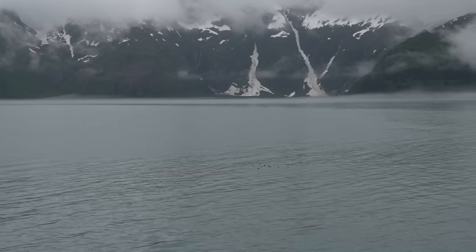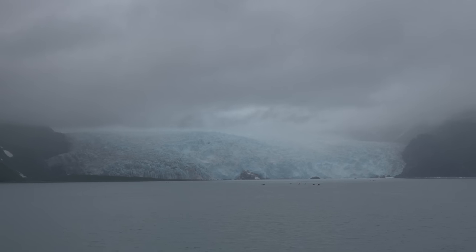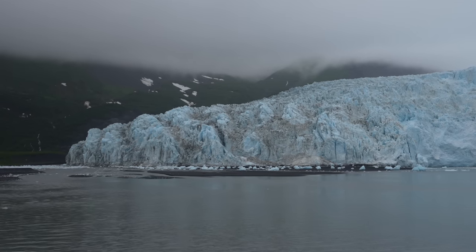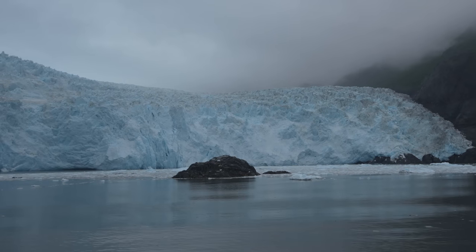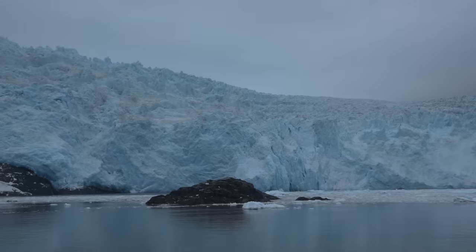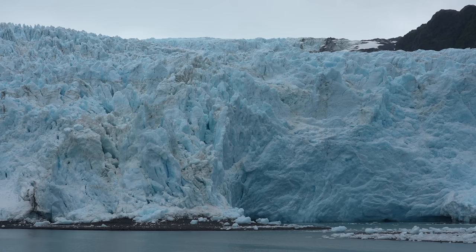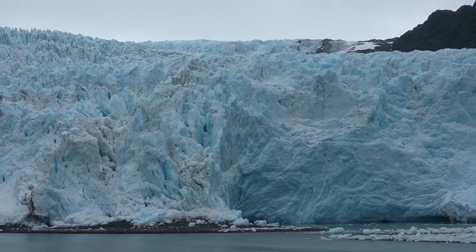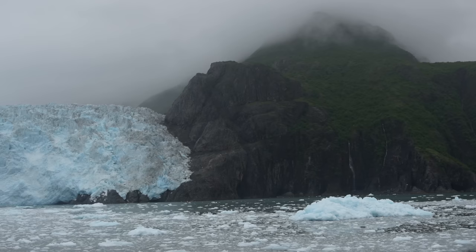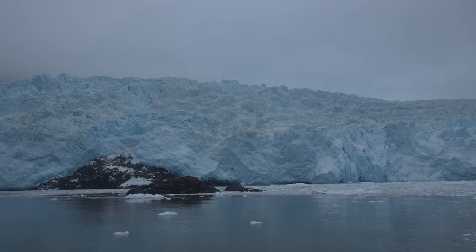Eventually I braved the cold again and headed up to the top as we made our way up the arm towards Holgate Glacier. It wasn't great weather for us but the glacier was stunning as we got close. This one's only a half mile long but it's actually taller at around 500 feet. The major difference between the six and a half and the seven and a half hour tour is that you get to see both of these glaciers instead of them just choosing one.